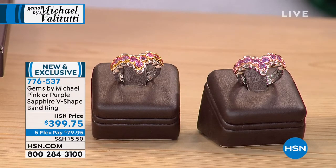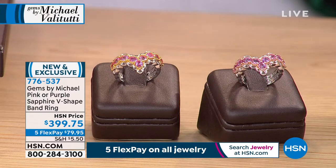Sizes five through twelve. We have the Paraiba color topaz as well. Let's talk about this pink or purple gorgeous sapphire V-shaped band ring. This is just absolutely gorgeous.